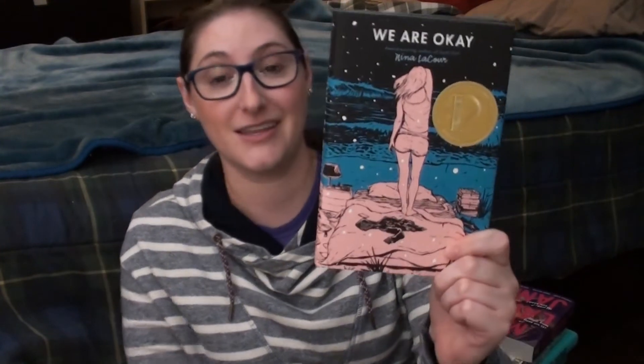I got We Are Okay by Nina LaCour — I absolutely love this cover, it's so gorgeous. I haven't read it yet but I'm going to save it for December because I think it takes place over Christmas break. It's about a girl who is alone at school during Christmas break but then goes to see her girlfriend or friend.